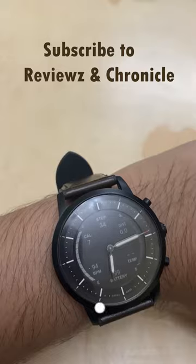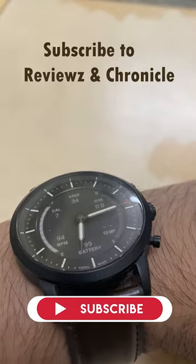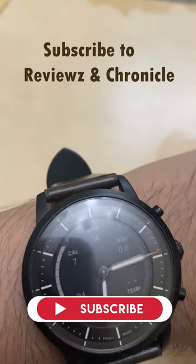Well, that's it guys. Please check my channel for all other watch-related stuff and reviews. Until then, stay home, stay safe, and happy new year — bye bye.